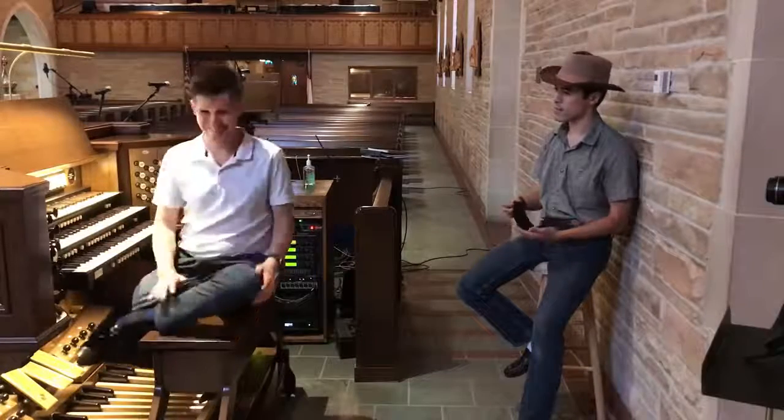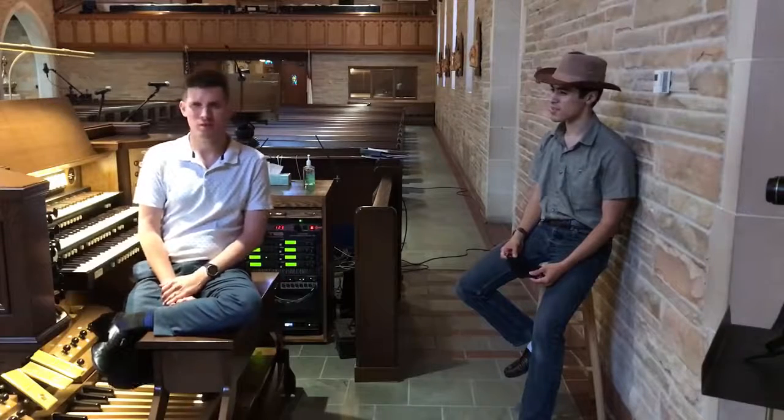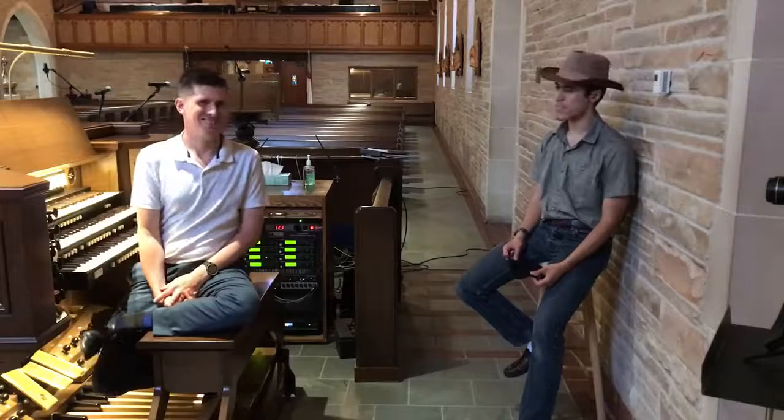Wow. And what piece was that, Joseph, just so everybody can know? That was Ode to Joy by Beethoven. We usually sing it to 'Joyful, Joyful, We Adore Thee.'